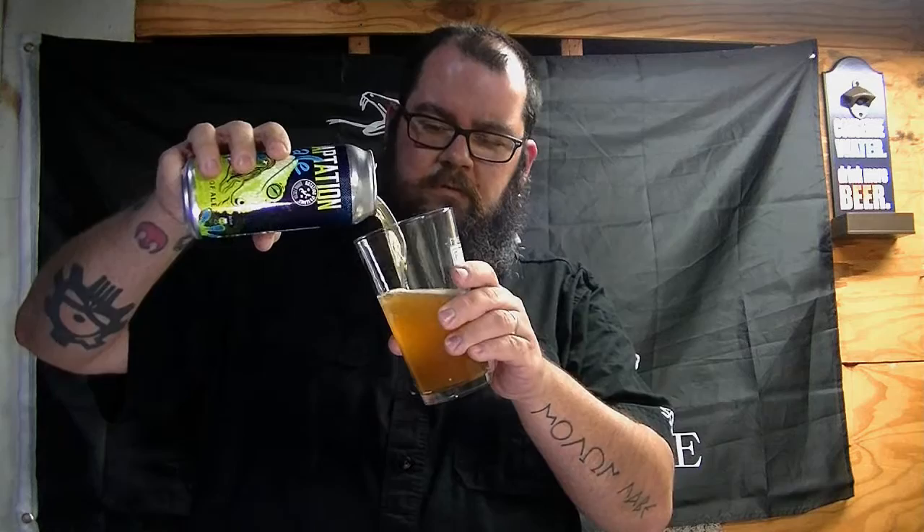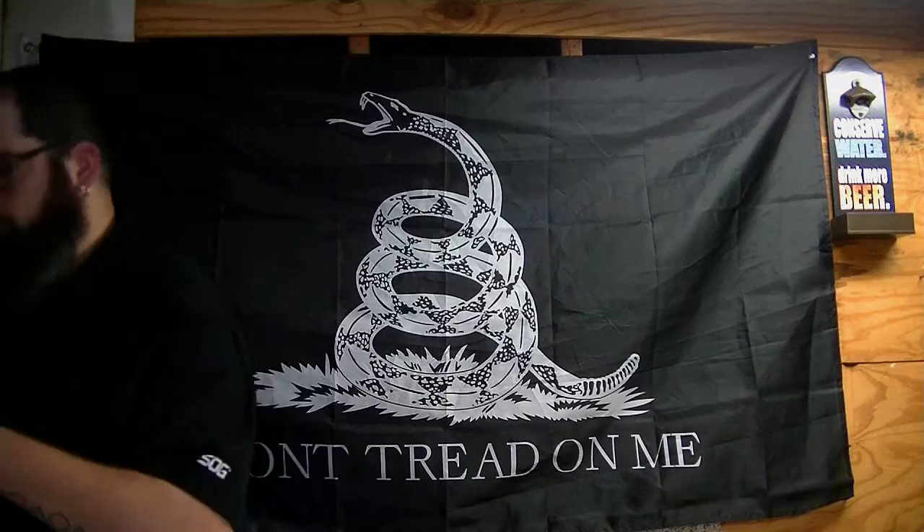I've seen some written reviews on this one and I'm not necessarily getting the exact same impressions they were getting. On the smell, they were saying mango and pineapple and oranges. I'm getting a little — I don't want to say it's on the verge of being dank — but you're definitely getting a tropical fruit. I wouldn't say pineapple, maybe like a nectarine, something a little more sour, not an actual orange per se.